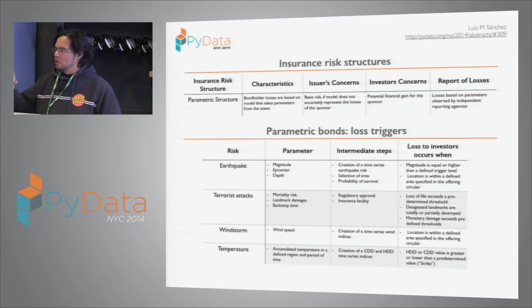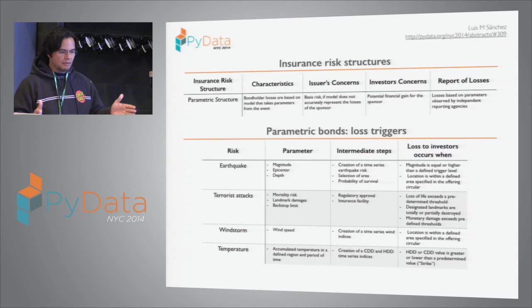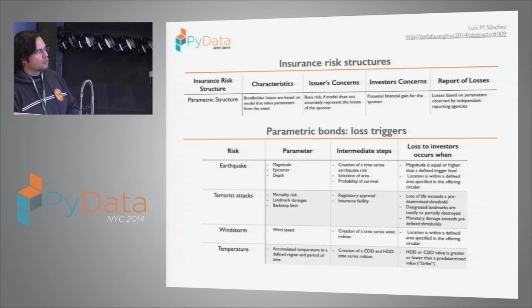We're going to see the calculation of a parametric bond — all in 30 minutes. We're going to try to do something that usually takes three or four months of calculations, at least as of 10 years ago. For a parametric bond, the parameters observed are the magnitude, the epicenter, and depth — at least two of these three parameters.